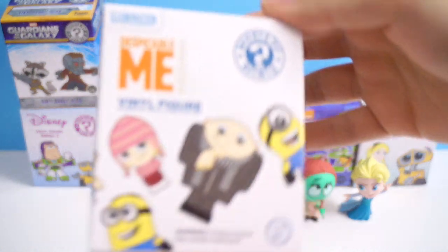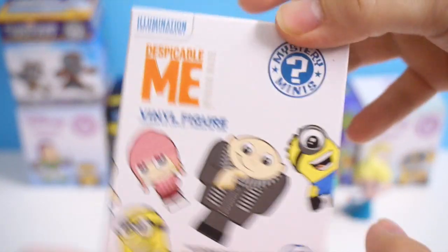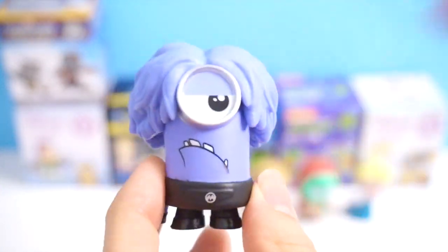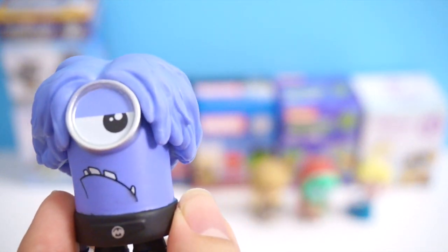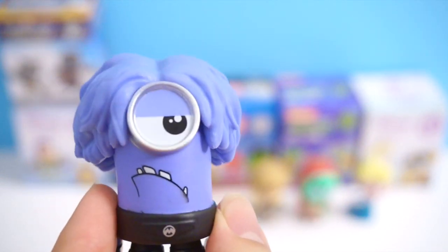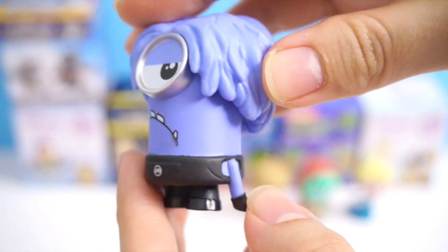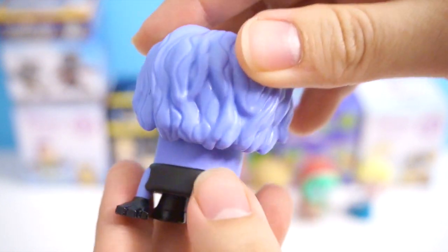So let's open this Despicable Me vinyl figure mystery minis. Let's see who is in this one. It's actually quite heavy. I got the purple minion! So this one is a Hot Topic exclusive, and 1 out of 12 chance of getting him. He is so cute! He can go right next to the ladies.